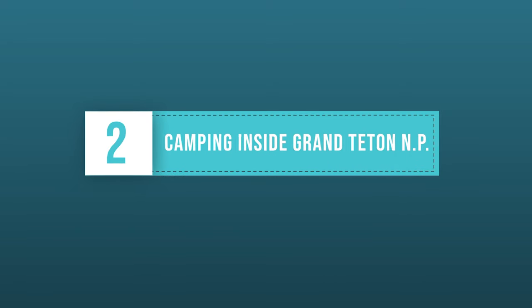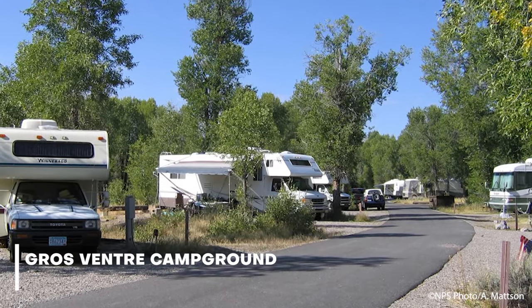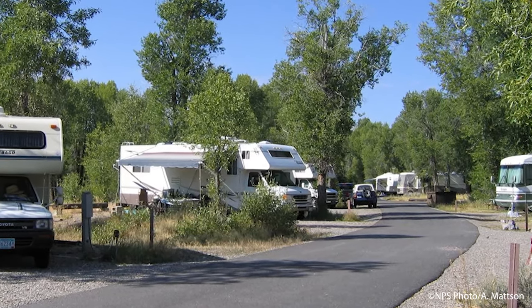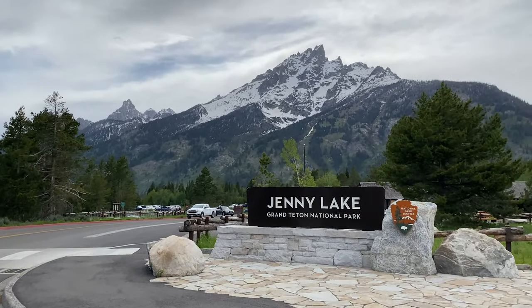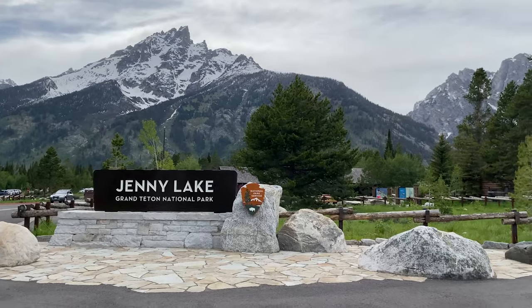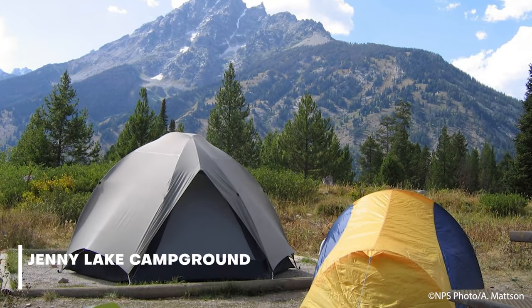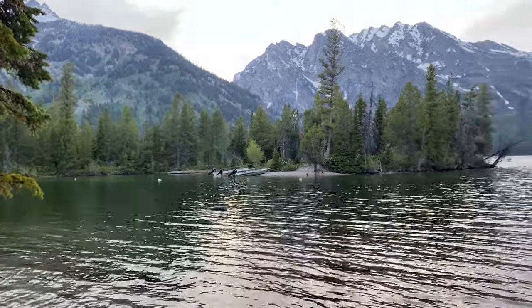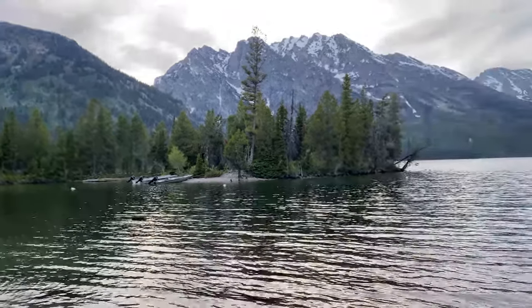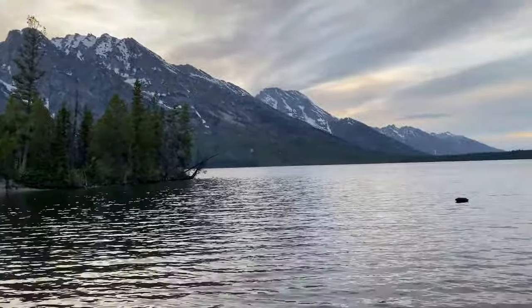Number two on the list is campgrounds inside Grand Teton National Park. There are numerous camping options inside the park. The largest campground is the Grovant campground, which can accommodate everyone from RV campers to primitive tent campers. The Jenny Lake campground is only for tent camping. Most of these sites offer food storage lockers, restrooms, and potable water. Some larger campgrounds have showers and laundry. We'll have a link to information on the campgrounds in the video's description.